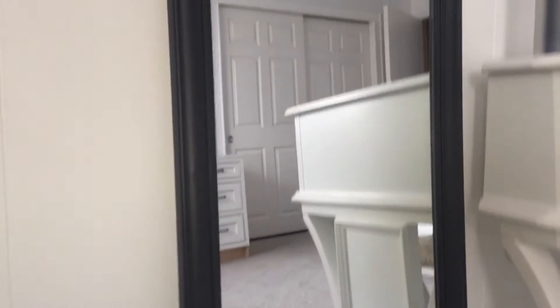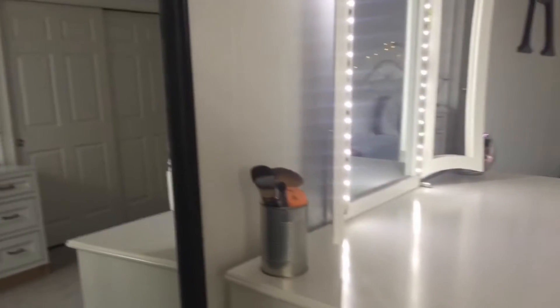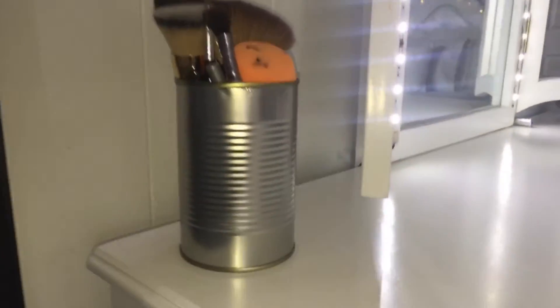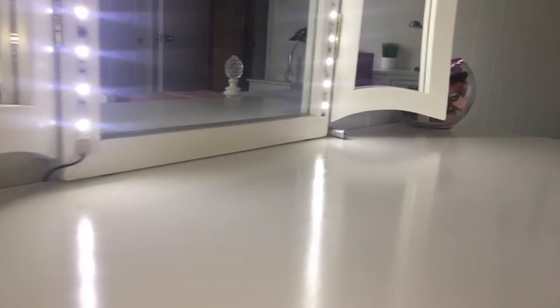Next is my mirror, which used to be in the corner. I spray painted it black because it used to be the blue color from before. Next to that I have my vanity, which has a can with some brushes and it's pretty much empty. On the other side I just have a jar with makeup that I use every day.